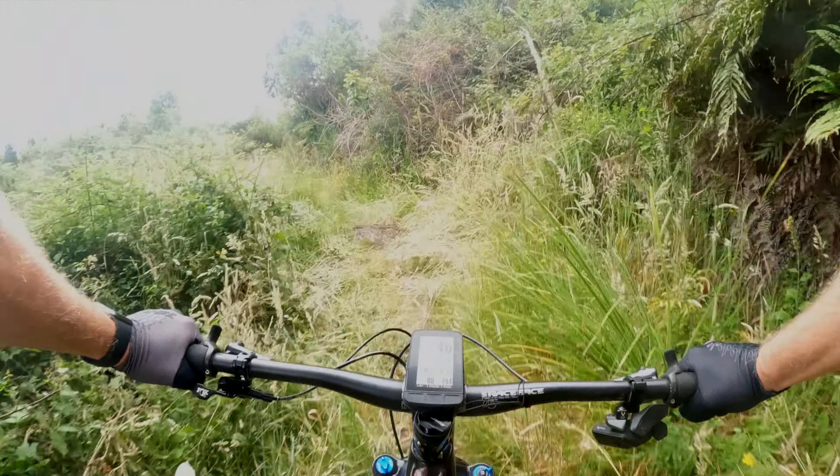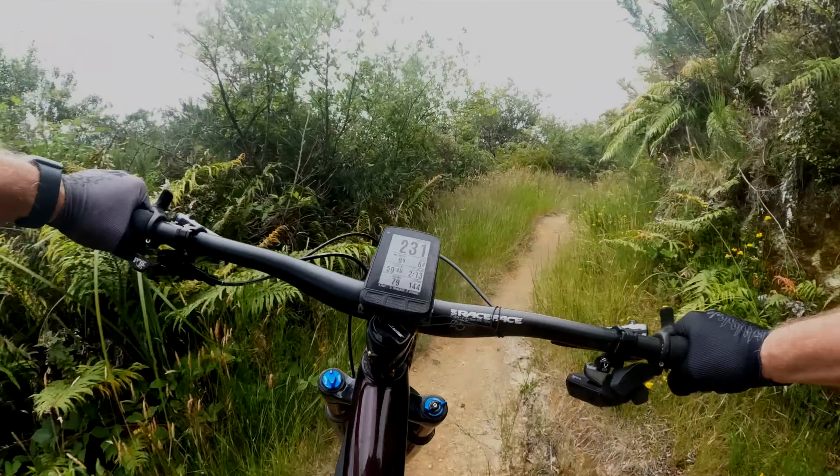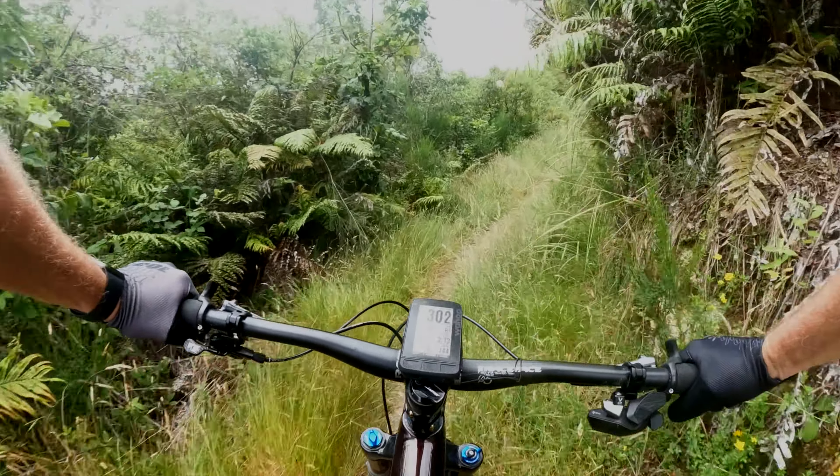The trail back to the car park is a little bit overgrown, as you can see. It is the start of summer though. Let's be careful in these bits — there's little holes everywhere, they can catch you out. This trail back is a little bit undulating, just a bit of warning. A few little pinch climbs, not too much, but it certainly isn't flat.